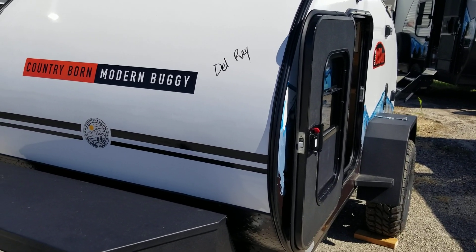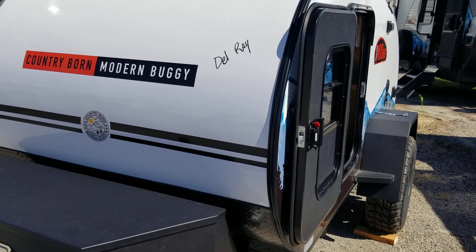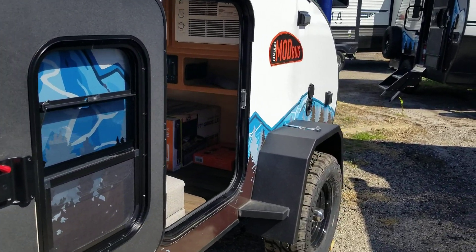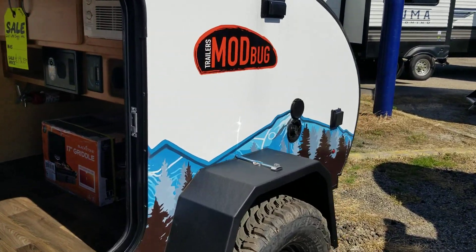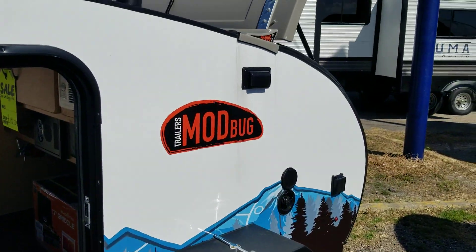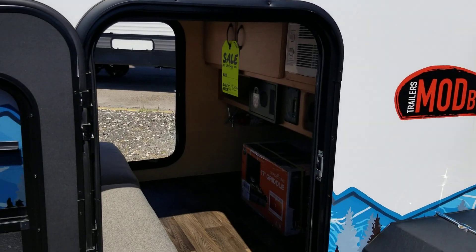This is a 2024 Little Buggy Model 10RK made by Modern Buggy. It is off-road ready with off-road tires, solar panel equipped, and has an entry door on each side.